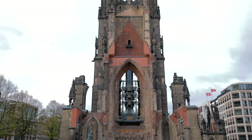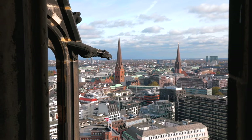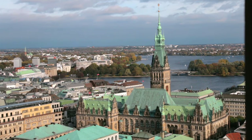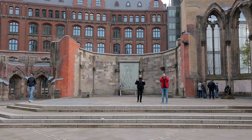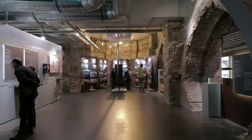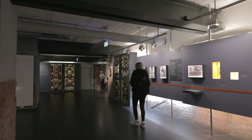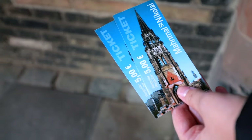The St. Nikolai Church not only offers a great viewpoint 76 metres up its 150-metre church tower, but is also the beautiful location of the Memorial for the Fallen in the Second World War. There is also a museum and exhibit located in the basement of the church. You can reach St. Nikolai from the bus or U-Bahn station Rödingsmarkt.